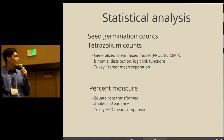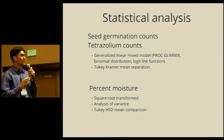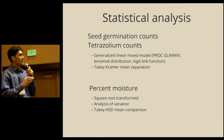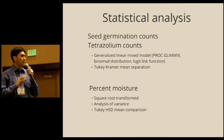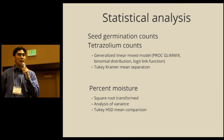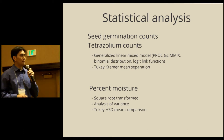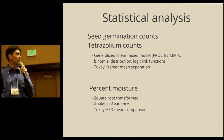Statistical analysis of the data for seed germination and tetrazoleum counts was modeled using a generalized linear mixed model — the GLIMMIX procedure in SAS — with means separated using the Tukey-Kramer mean separation test. For percent moisture, I did a square root transformation of the data before running an analysis of variance and separating means using Tukey's HSD comparisons.